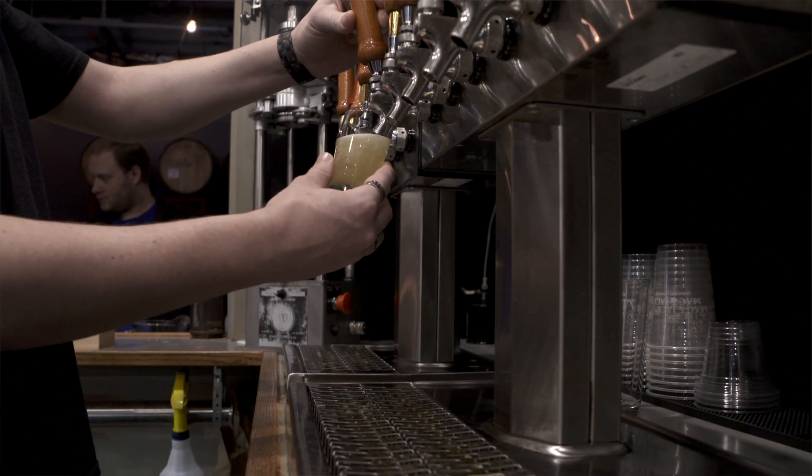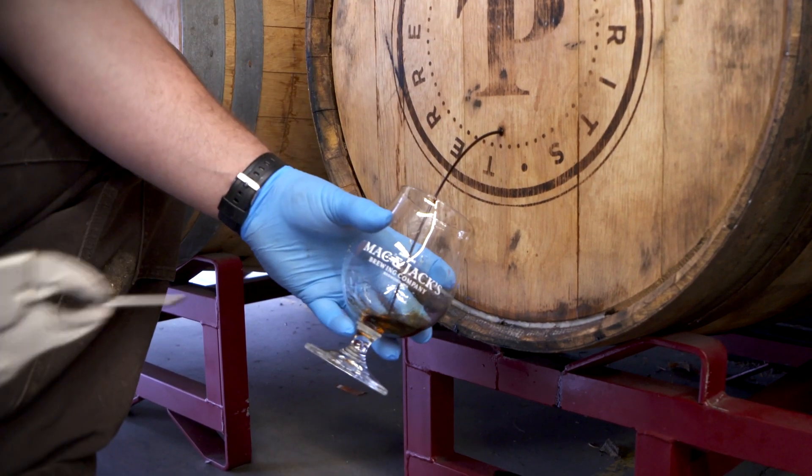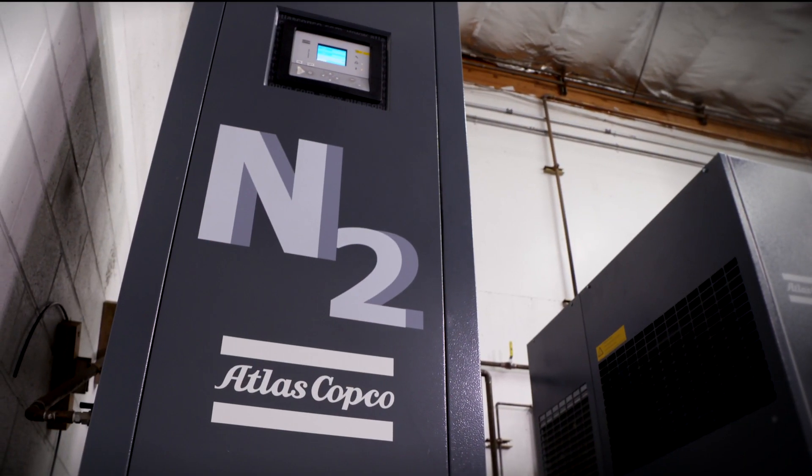Their mission is simple and fixed: make beer people love, make it the right way — not the easy way. And this nitrogen generator from Atlas Copco is now a big part of that.